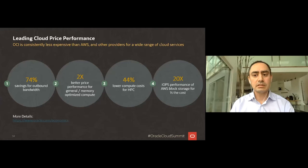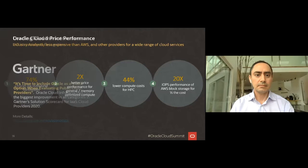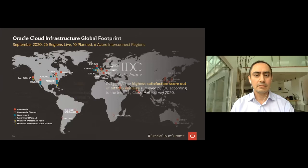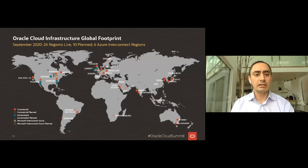Recent analyst reports from Gartner and IDC back this up. Gartner did an evaluation and scorecard on IaaS cloud providers, ranking all vendors — Oracle, AWS, Azure — and Oracle showed the biggest improvement across all cloud service categories. The IDC customer satisfaction survey showed Oracle had the highest score, beating all cloud providers including AWS and Azure. We've also invested heavily in building out cloud regions globally — today we're at 26 cloud regions worldwide, with plans to add another 10 for a total of 36.